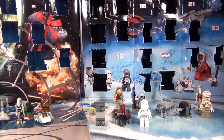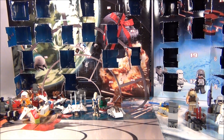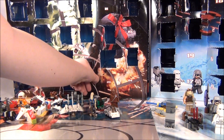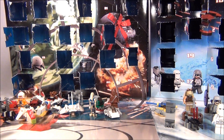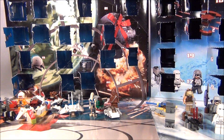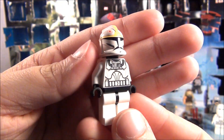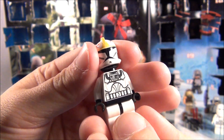Let's go ahead and move over to the 2011 calendar and see what we got last year. It's a minifigure — it's a clone pilot, let me correct myself. It's a clone pilot and this one just has the solid black face.